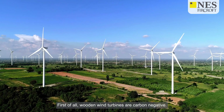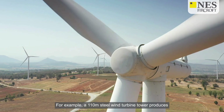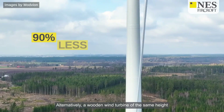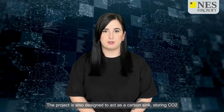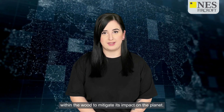First of all, wooden wind turbines are carbon negative. For example, a 110-meter steel wind turbine tower produces around 1,250 tons of carbon dioxide. Alternatively, a wooden wind turbine of the same height emits about 90 percent fewer emissions. The project is also designed to act as a carbon sink, storing CO2 within the wood to mitigate its impact on the planet.